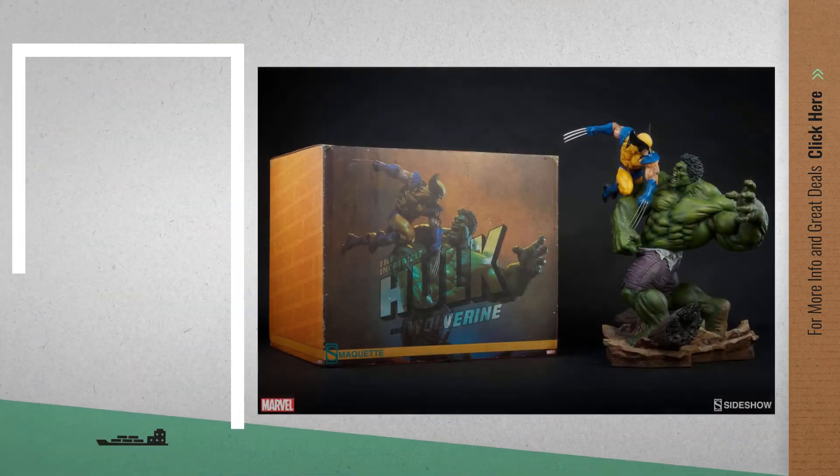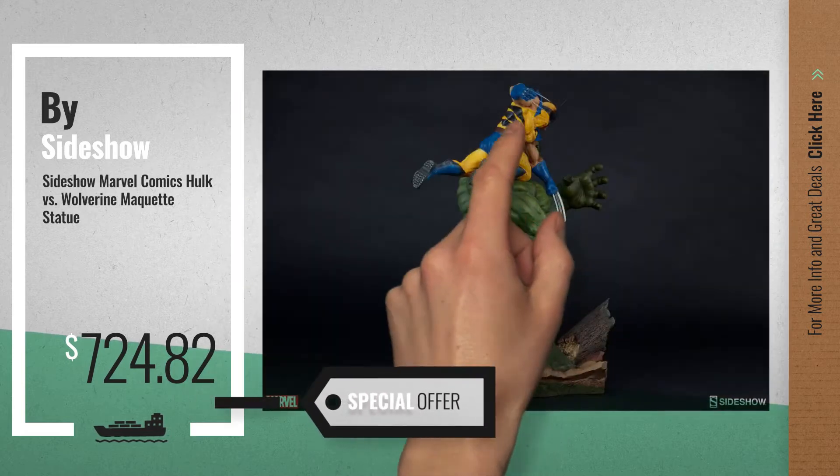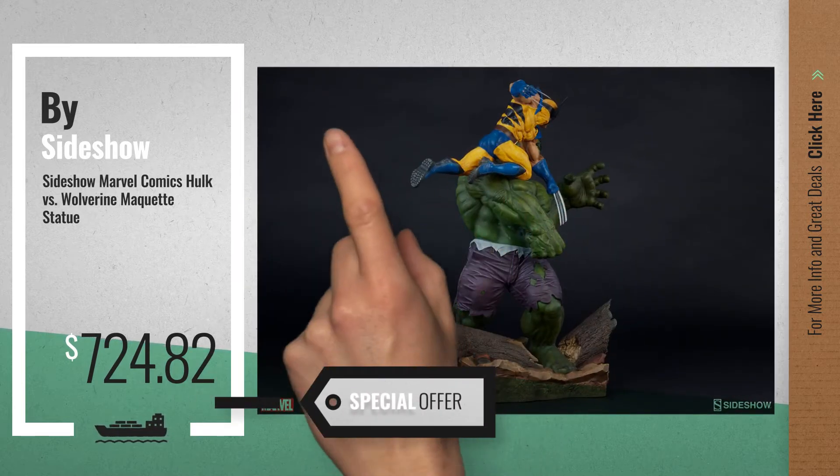Number 1, by Sideshow. Our top choice, now only at $724.82.